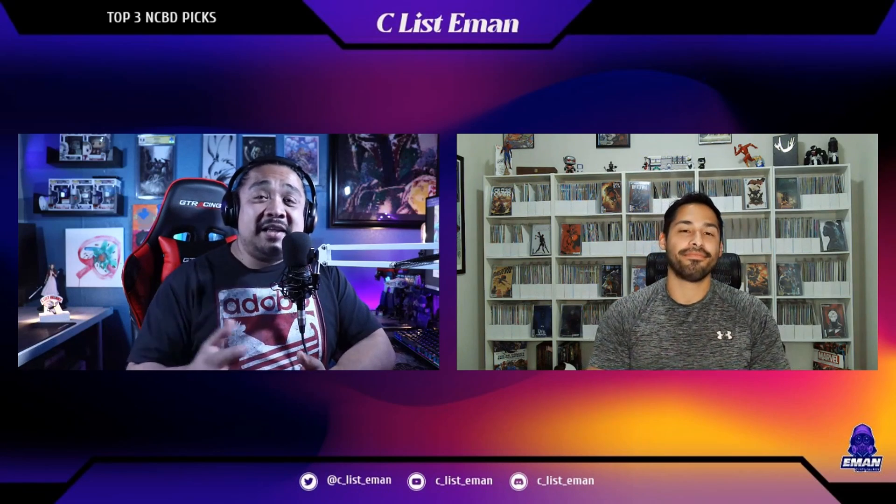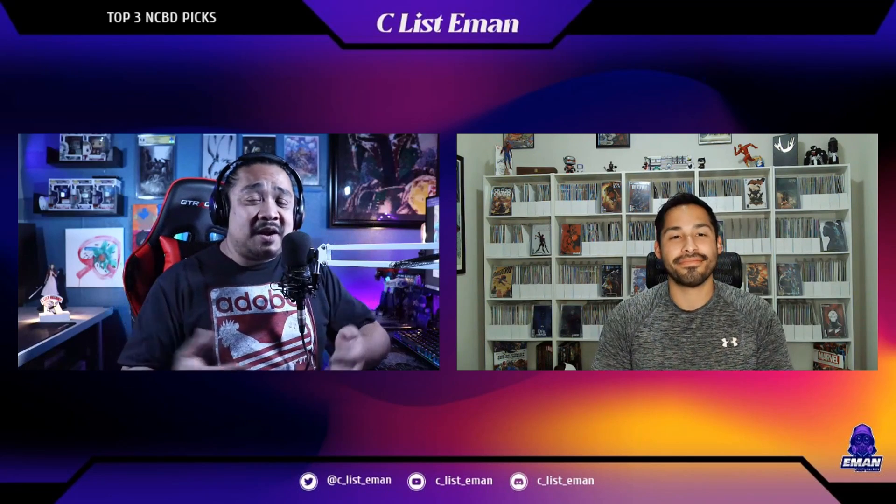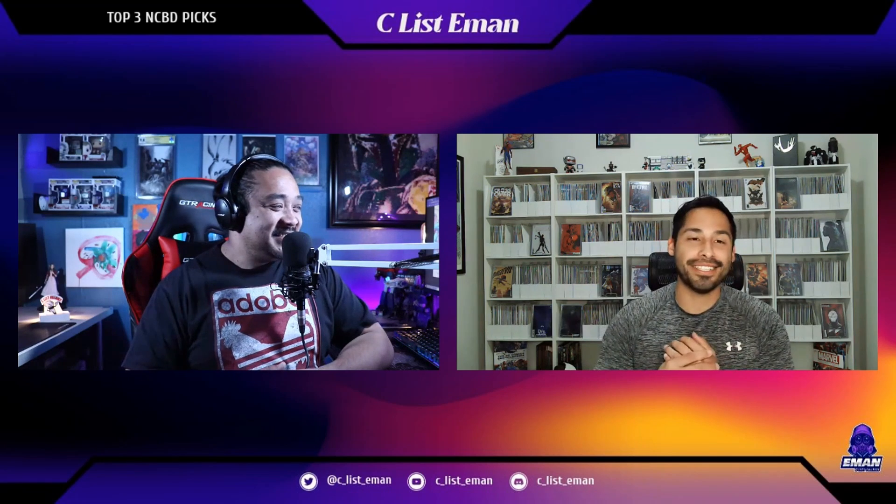All right, that's it everyone — we just dropped our top three new comic book day picks for May 25th. I want to say thank you to my friend Manny. Thank you so much for joining me on this show. I really appreciate your presence. Thank you for having me on — thanks for the invite. I love talking comics, so anytime.